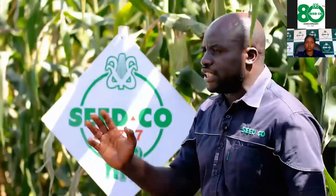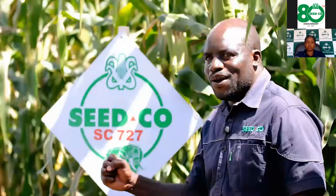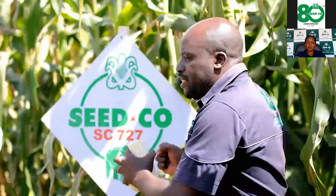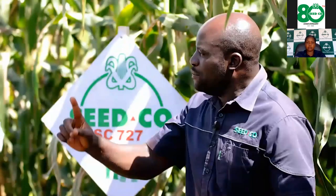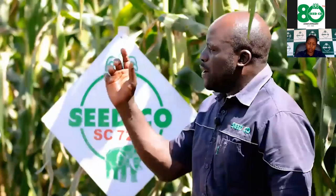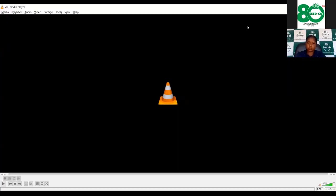Without explaining much more, I would say: it starts with the right seed. Seed Co — the home of bumper harvest. Let's move together, farmers. As agronomists we are there to advise you accordingly so that you attain the maximum possible yields and maximum return on every dollar you have invested, so that as a country we reach full self-sufficiency.